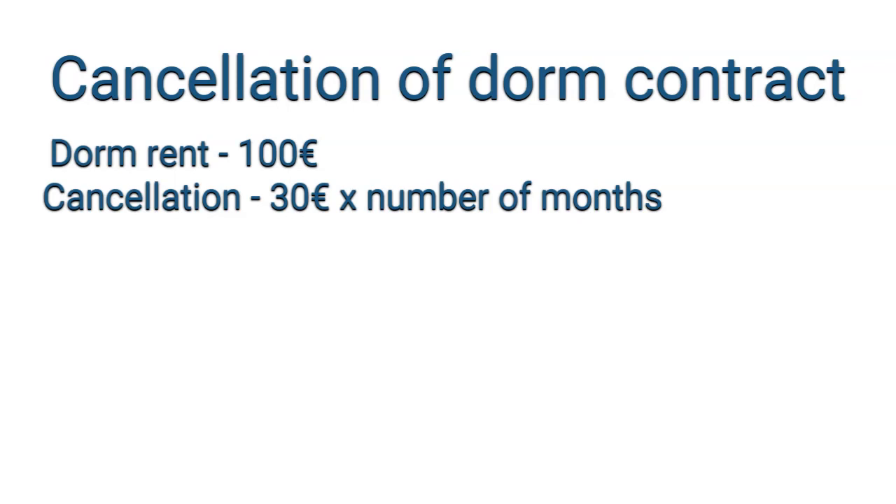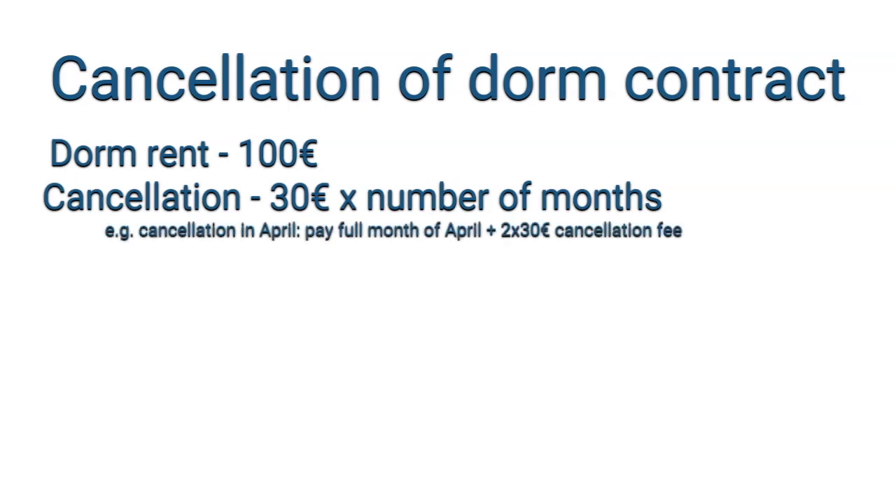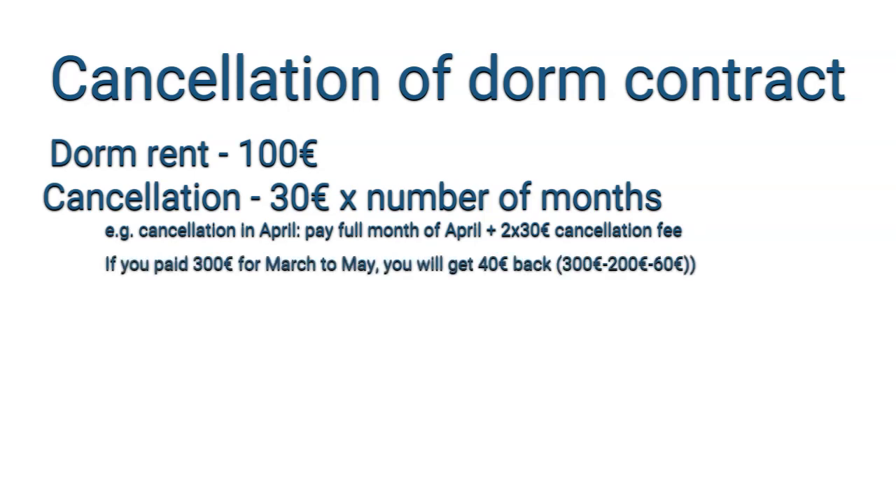Now we will speak about cancellation of the dormitory contract. The rent for one month is 100 euros. If you want to cancel the contract, you come to the accommodation office and announce you wish to cancel. For example, if you wish to leave in April, you will need to pay a cancellation fee of 30 euros for every month that makes your stay shorter — so 30 euros for May and 30 euros for June, totaling 60 euros. If you already paid 300 euros for 3 months, these 60 euros will be deducted and the difference returned to you.